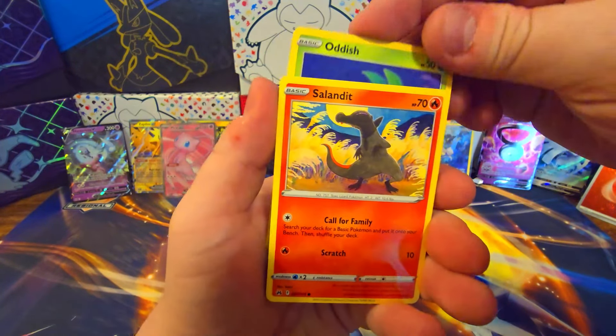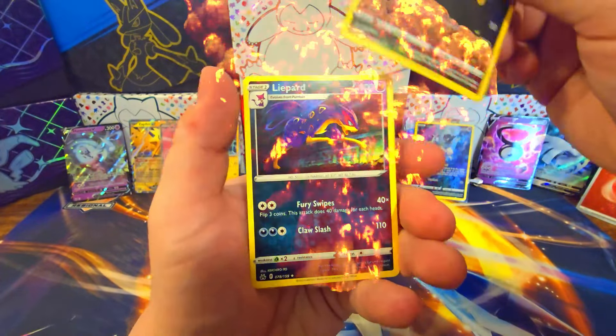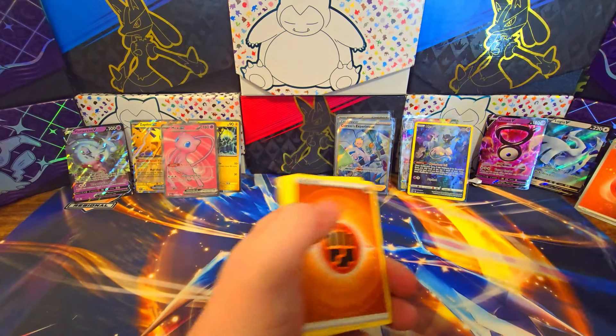Salandit, Energy Search, Grubbin, Skarmoury, Turtwig. And now we're pulling in the Galarian Gallery cards. Does not need a sleeve — do not need any more of the Turtwig.